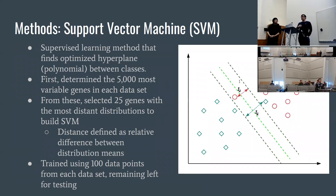For our third aim of classifying between low grade and high grade, we decided to use a kernelized support vector machine with a polynomial kernel function. The way we built our model was that, again, we had 20,000 possible genes, so we needed to reduce that number.